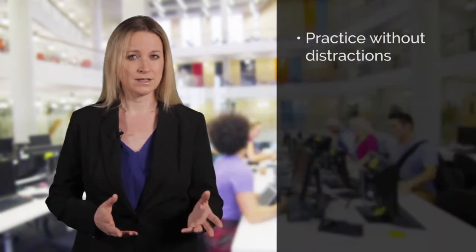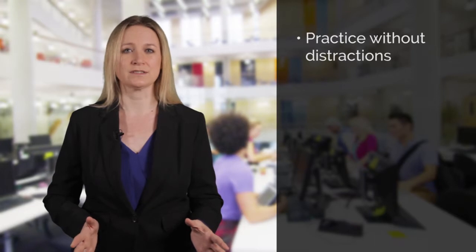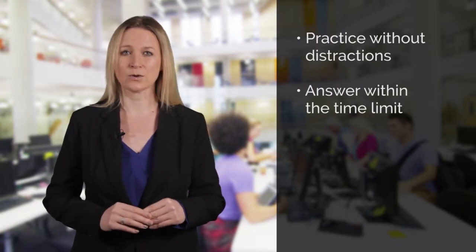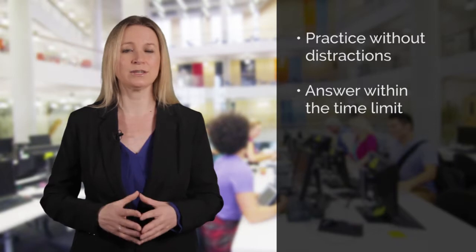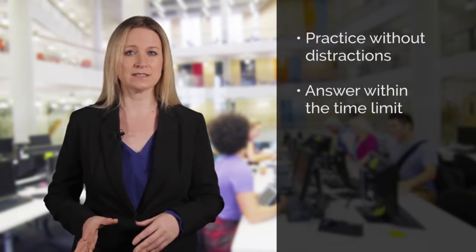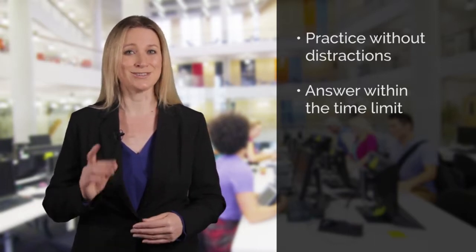When you are doing the practice questions, simulate as closely as you can the conditions you will be working under when you take your IELTS test. So sit on your own, without the TV, without other distractions. Don't stop in the middle to answer a text message. Listen to the questions once and answer them within the time limit, just like you will have to do in the real test. Don't take 40 or 50 minutes to complete a half hour test and think you can just speed up on the day — it's not that easy.